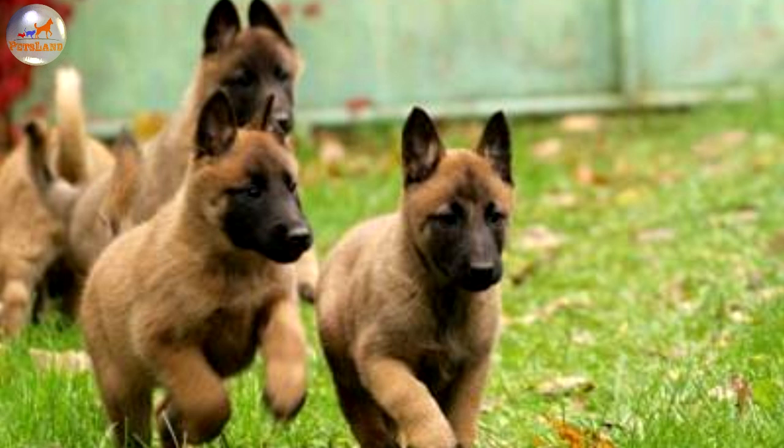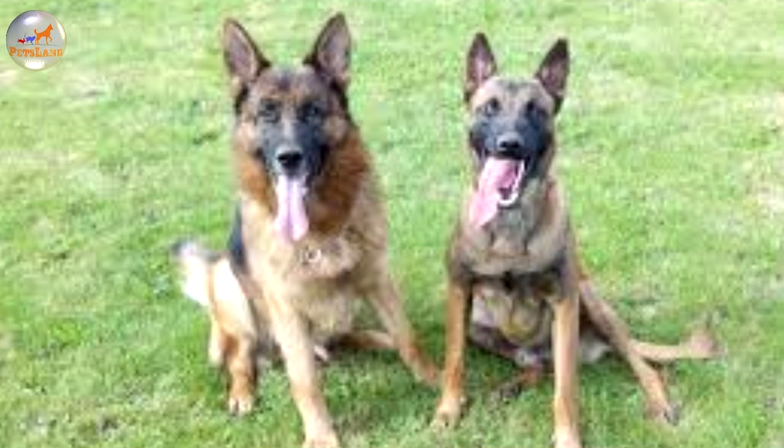Belgian Shepherd Dog, Malinois. The Belgian Malinois has a body that is often described as square, as that is the shape it appears to have when the legs and top line are viewed from the side. The chest is deep. The top line is level, sloping slightly at the withers.